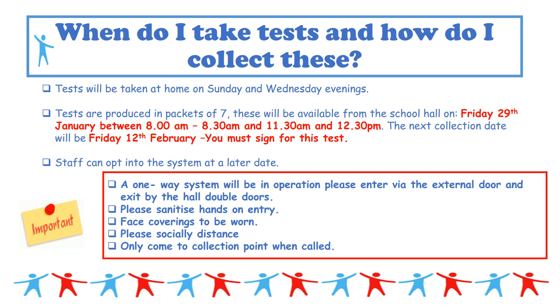We're going to ask that staff who opt into this scheme take the test on Sunday and Wednesday evenings. This goes against government guidance which suggests mornings, but this is purely operational — if all of you were to test positive on a Monday morning, we would find it very difficult to replace staff at such short notice.